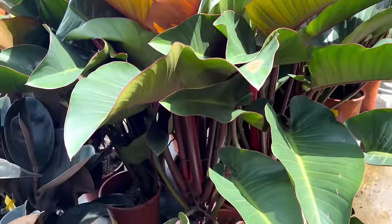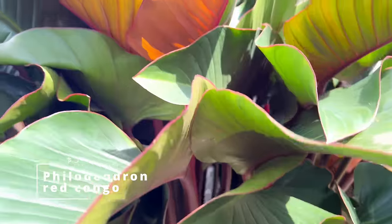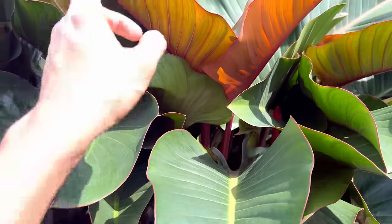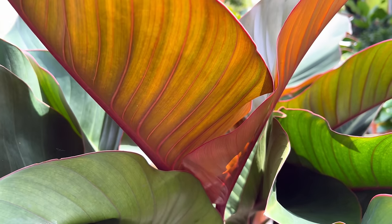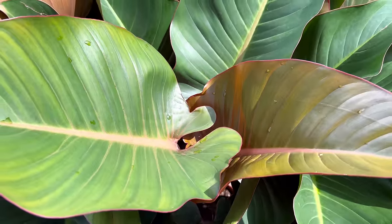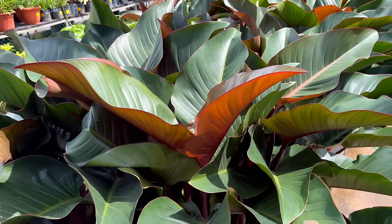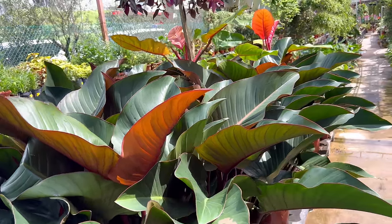This is also really beautiful — this is the Philodendron Red Congo. I really love the pink around the edge of the leaves. The sun is hitting it just nicely so it's beautiful. This is a very common Philodendron, but the variegated is so beautiful — a whole bed of them, really elegant. Beautiful and easy to care for.